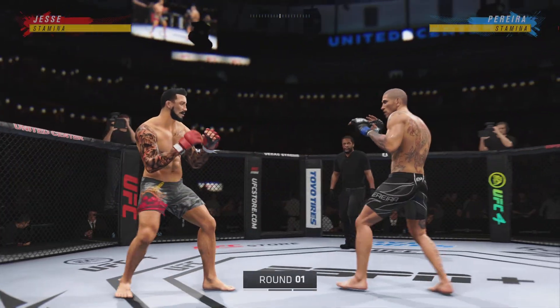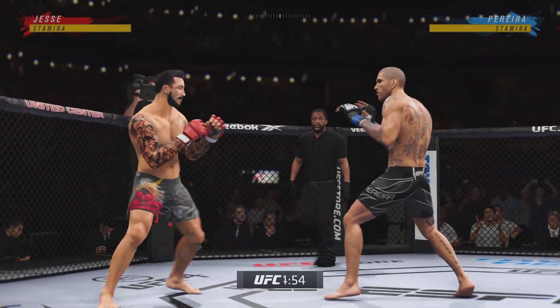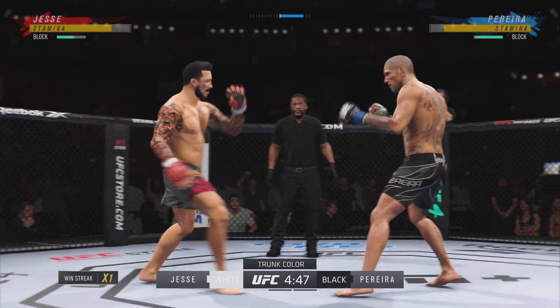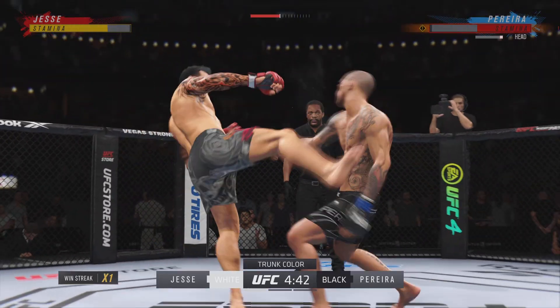All right, here we go. Round one — outstanding matchup of strikers. Any chance this thing hits the canvas too much? I don't believe so. I think when you have two action-loving strikers like you have in these two, they're gonna go through... Whoa!